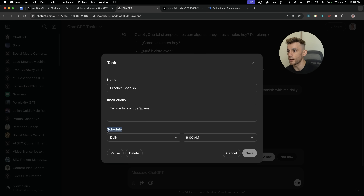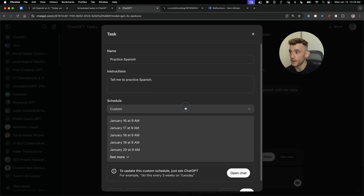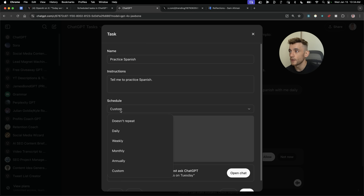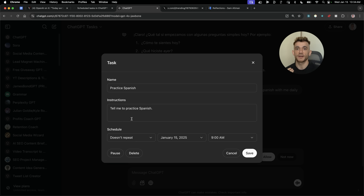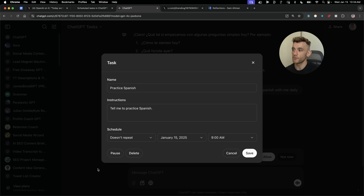You can select the schedule — daily, weekly, monthly, annually, or set up a custom schedule and select specific dates. You can also select whether it repeats or not — every day, or a one-time task. For birthday reminders, that would be once a year. You can also pause and delete tasks. If you want a break from learning Spanish, you can pause it, then resume it later, or delete it if you want to.